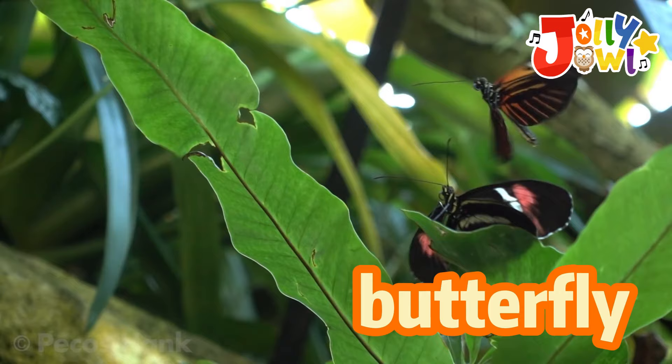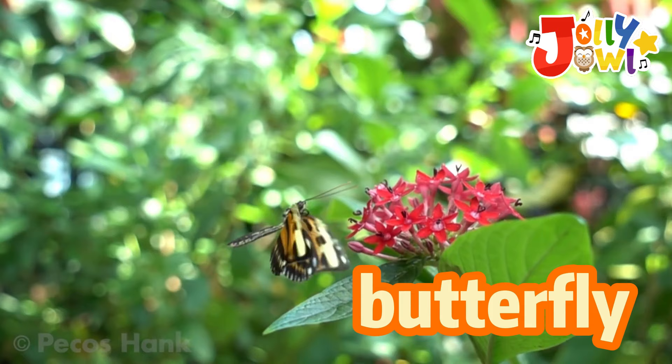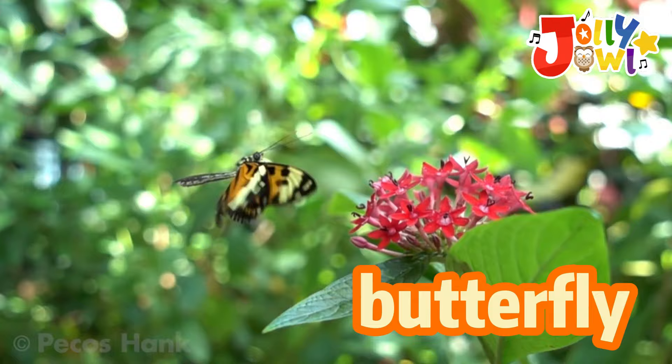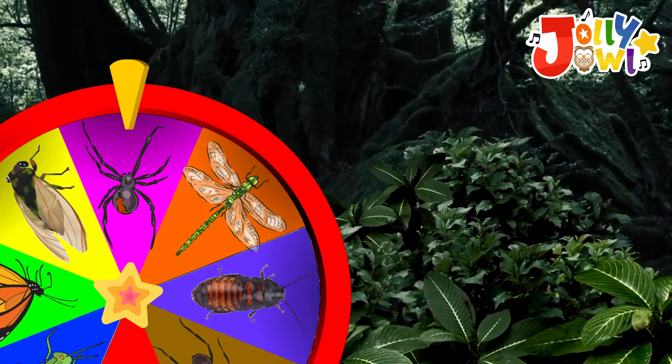Butterflies are magical insects with colorful wings. They start as caterpillars and then turn into beautiful butterflies. They sip nectar from flowers using their long tongues. They're like flying rainbows, making gardens bright and happy.